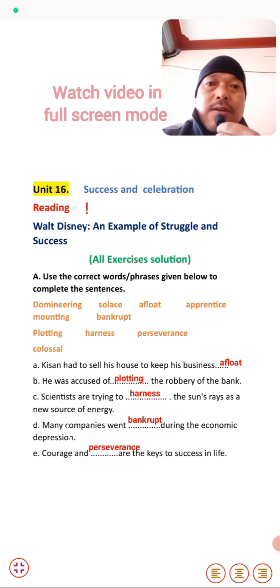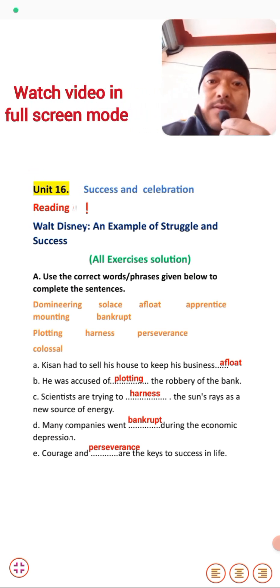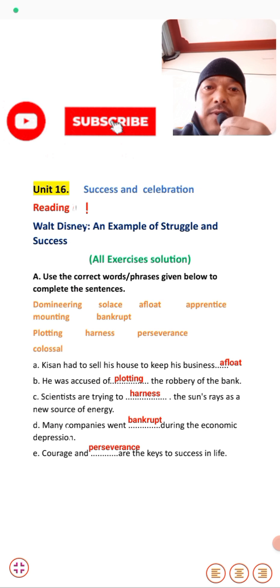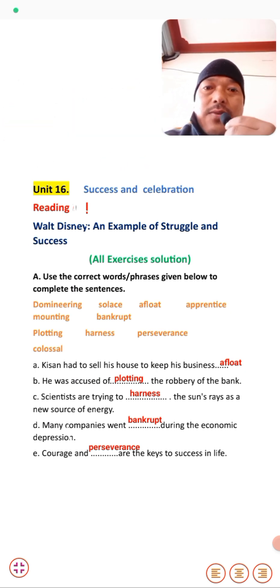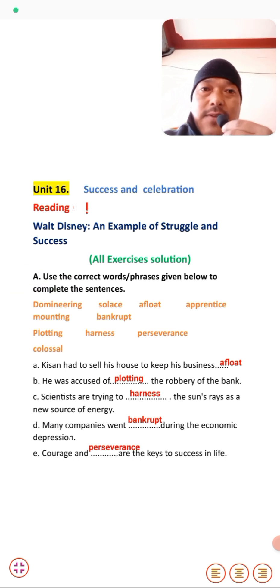Hello and welcome to my English class of Grade 10 students. In today's class we are going to solve all the exercises of the Reading part from Unit 16 - Walt Disney: An Example of Struggle and Success. We have already studied the text in a previous video. Now it's time to solve the exercise solutions. We start with Exercise Number 1.